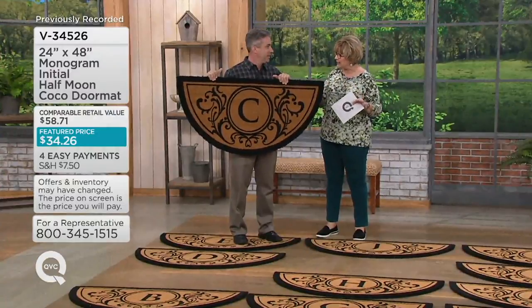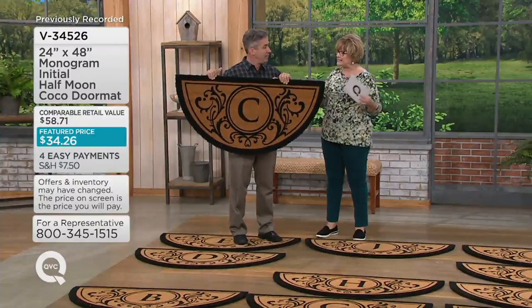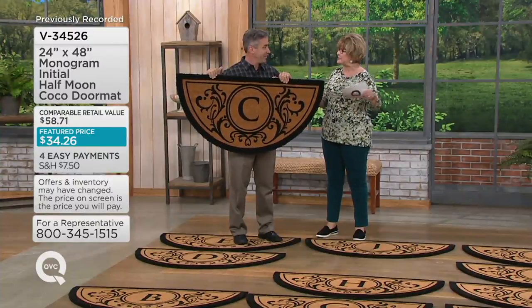These don't only look pretty initially — they really continue to look pretty as they fill up with dust and dirt. It's amazing how much they trap so it doesn't get tracked into your house.